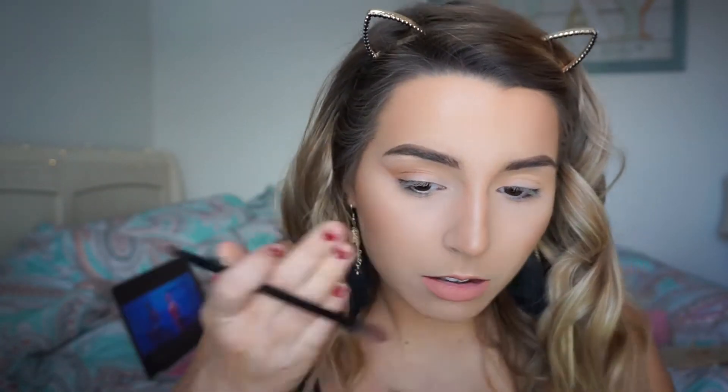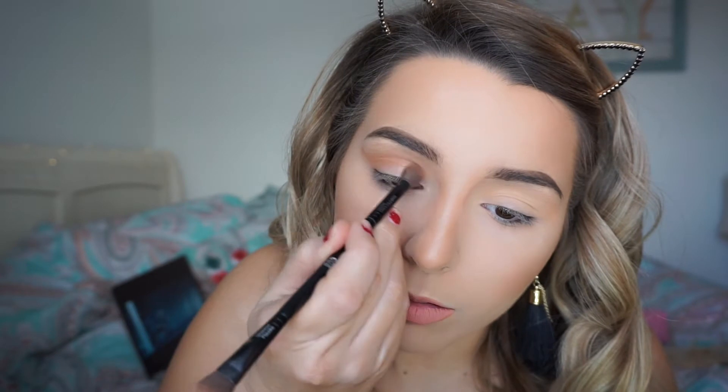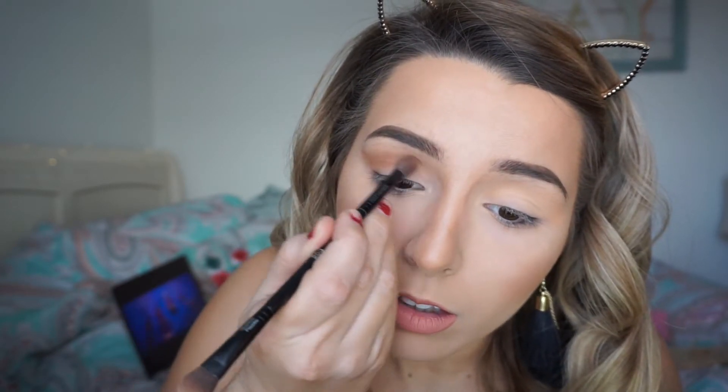See how it gives it like a straight edge? Just keep grabbing more product and making it darker. If you don't want the edge to be so straight, you can buff it out. I'm bringing this color over because the smoky eye covers the whole lid. This also makes your lid look bigger if you bring color all the way to the inside.